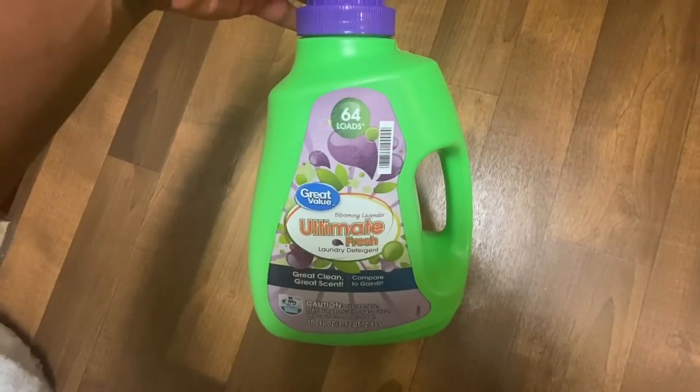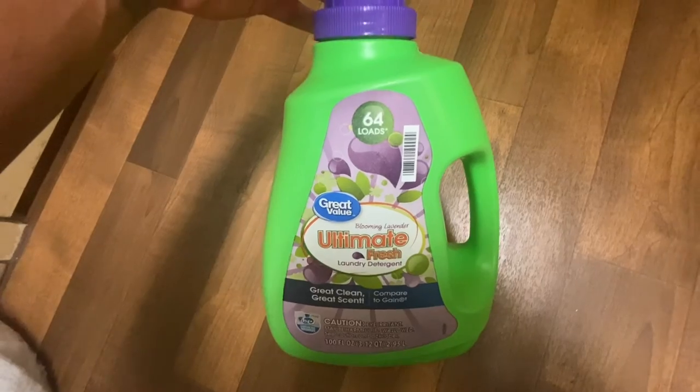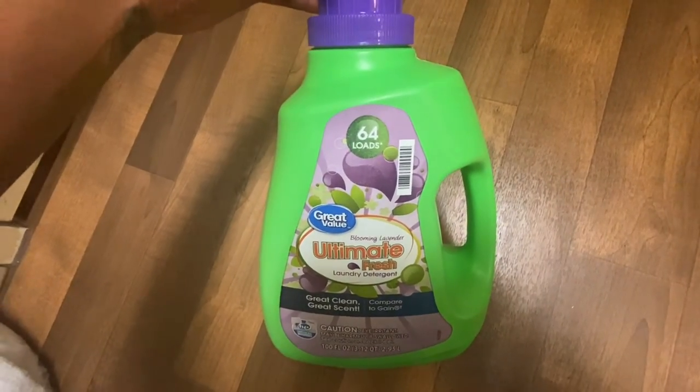This laundry detergent smells so good — I love it! I'm not a huge fan of the brand but this smells great.